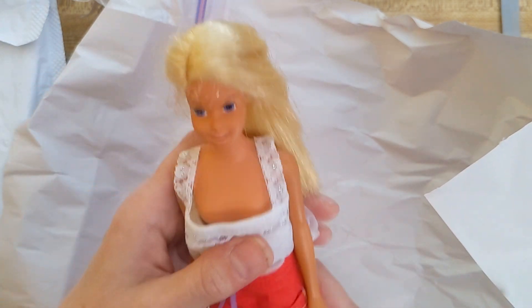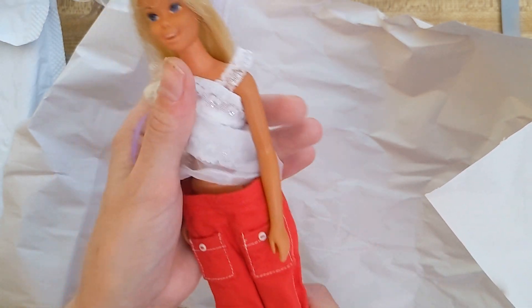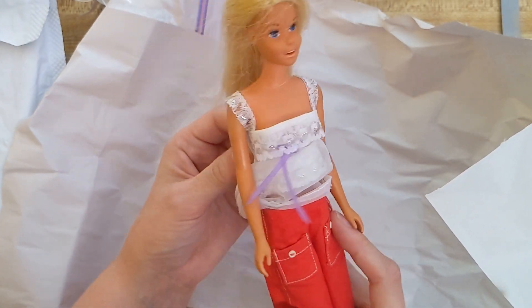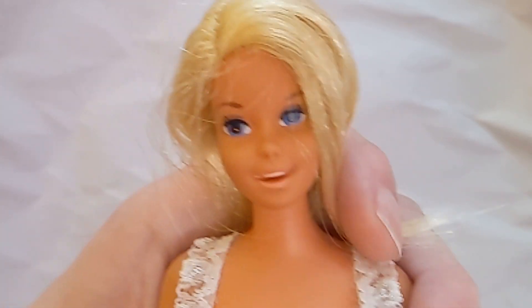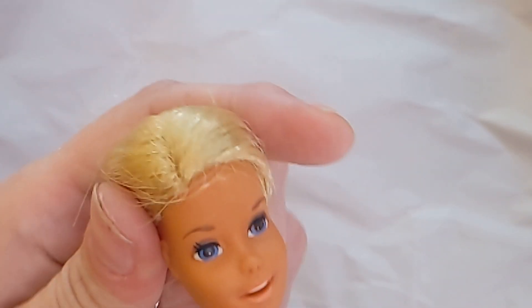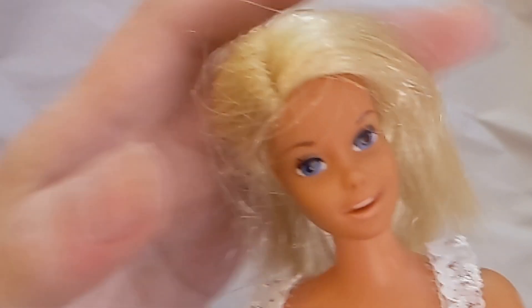Malibu Barbies are tan — that's the big difference, just tan skin. And her face is obviously different. She still has that Francie body, so we'll look at that in a minute. I love her face, it's so cute. I normally don't like smiling dolls, but her smile looks kind of authentic — she's got her mouth open and there's teeth. It's not like a closed-teeth smile like Barbie always has. She just looks exuberant and youthful, which is how Francie is supposed to be — she's the younger teenager to Barbie.